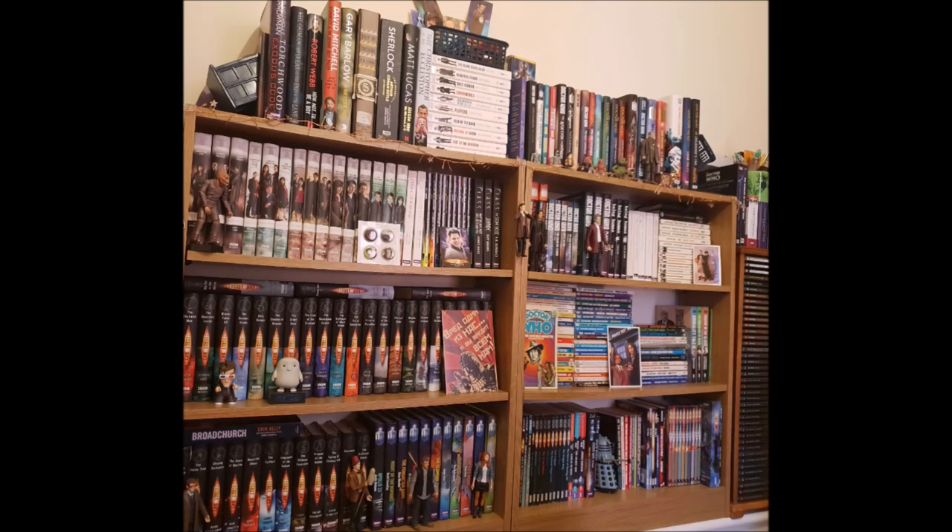Hello! In this video I'm going to be giving you a tour of my other main Doctor Who bookcases. This is where I keep the majority of my Who novels.